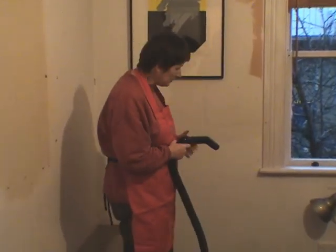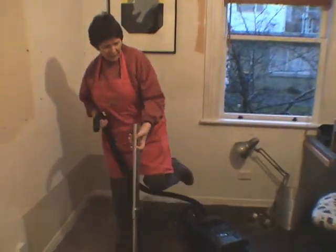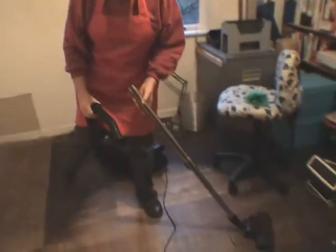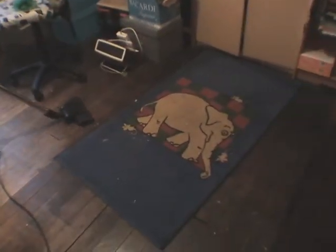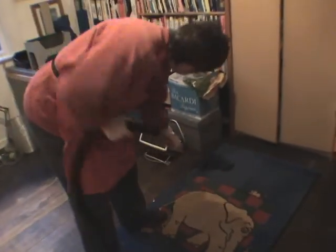So, Vicious Vacuuming. I'll show you an example — this over here is a mat that has had a lot of cat hair on it. Ok, here we go: Vicious, Vicious, Vicious, Vicious!